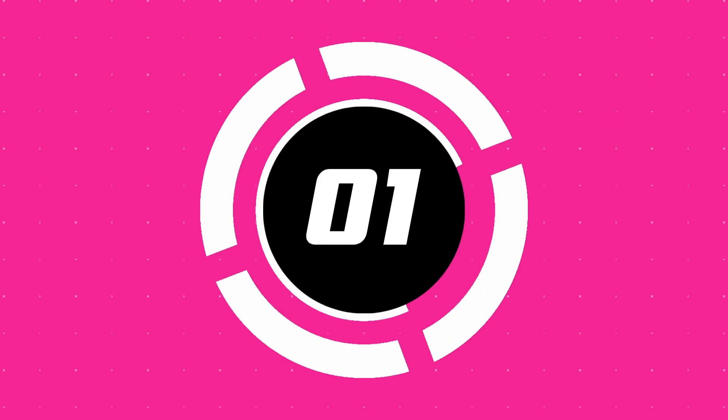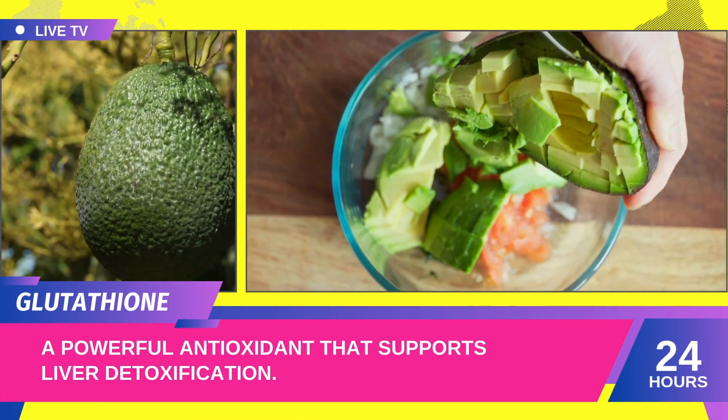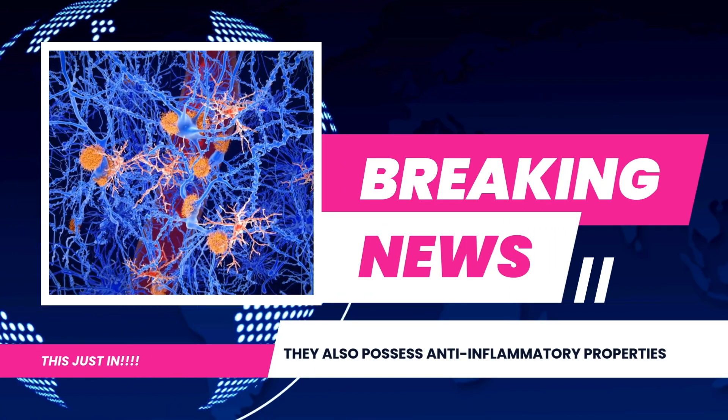Number one: avocados. Avocados are rich in glutathione, a powerful antioxidant that supports liver detoxification. They also possess anti-inflammatory properties.